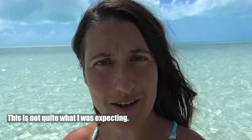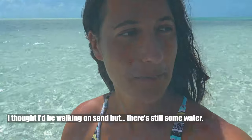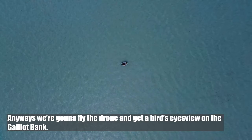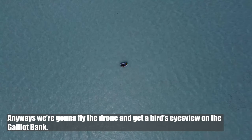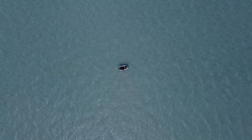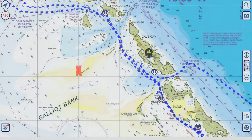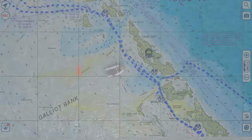This is not quite what I was expecting. I thought I'd be walking on sand, but there's still some water. Anyway, we're going to fly the drone and get a bird's eye view of the Galliott Bank. There's a lot of colors — I don't know where to go. See a lot of colors.